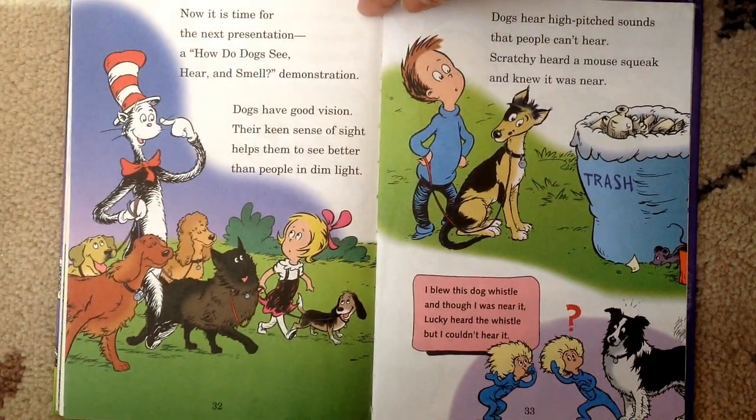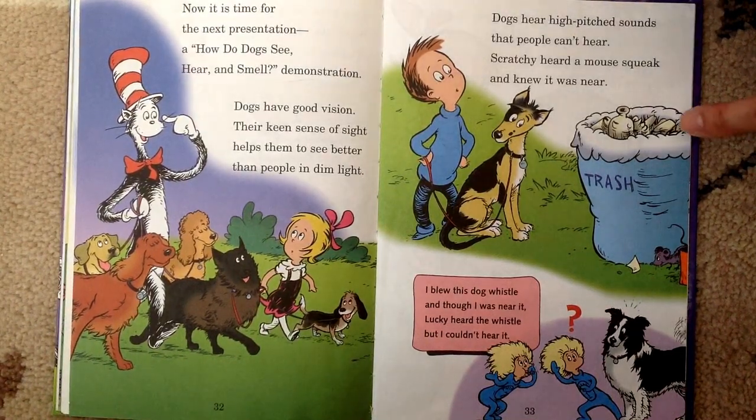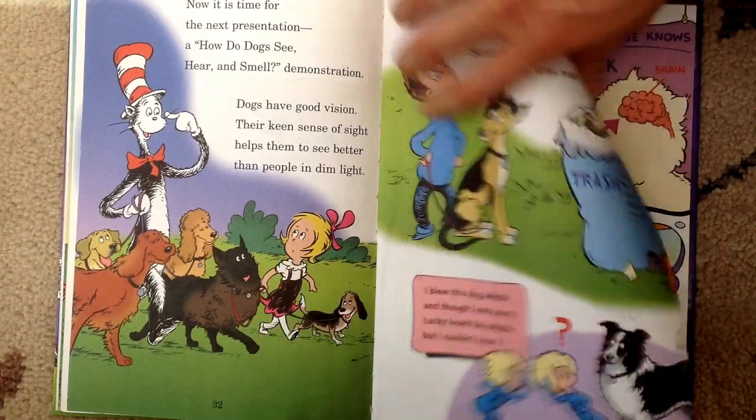Now it's time for the next presentation — a how-do-dogs-see, hear, and smell demonstration. Dogs have good vision — their keen sense of sight helps them to see better than people in dim light. Dogs hear high-pitched sounds that people can't hear. Scratchy heard a mouse squeak and knew it was near. I blew this dog whistle and though I was near it, Lucky heard the whistle but I couldn't hear it.